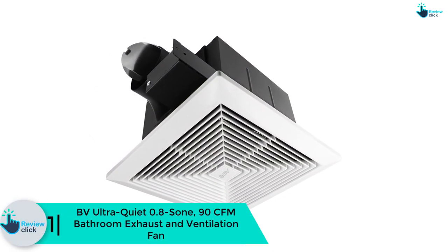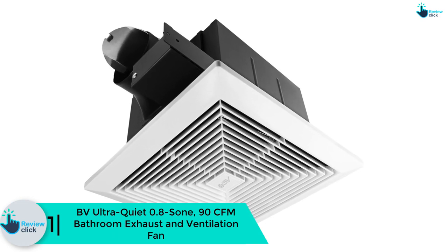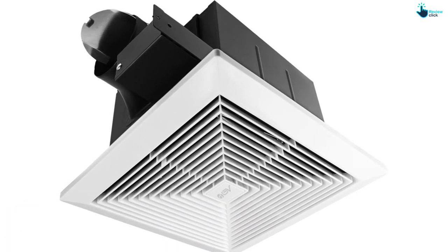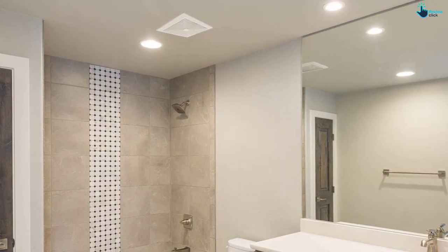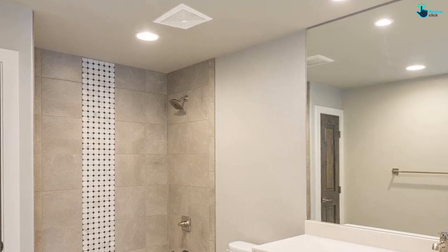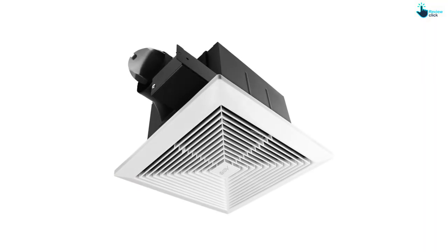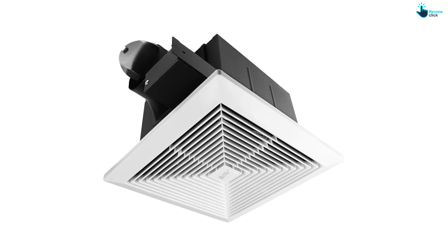And finally, at number one, we have the BV Ultra Quiet 0.8 sone 90 CFM bathroom exhaust and ventilation fan. It is created with a brilliant performance motor and silent technology, moving a large volume of humid air with minimal noise. This exhaust fan is well made with a stainless steel component covering body. The heavy-duty motor is suitable for uninterrupted operation, is lifetime resistant to corrosion, and is thermally protected. The fan helps drain moist air and additionally saves energy.